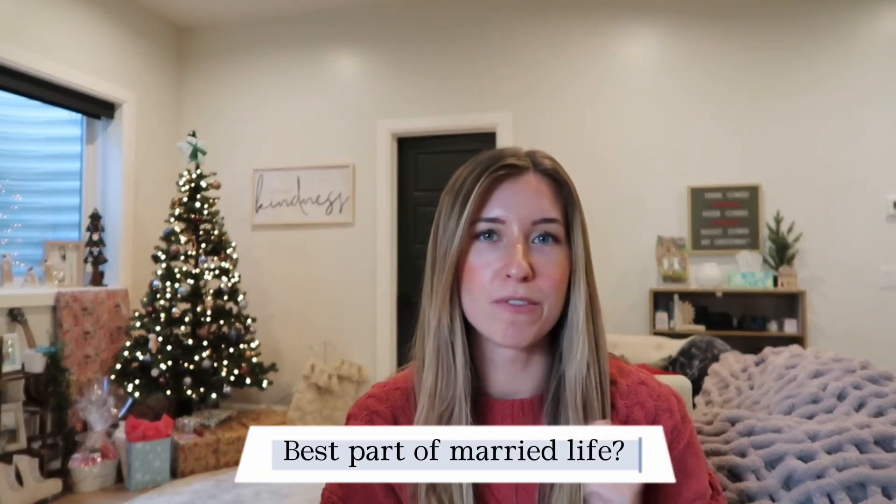I really just wanted to film a video because I've been back in my watching YouTubers era. I watch Colleen Ballinger's vlogs and I was watching Zoe Sugg, also formerly known as Zoella, and I was like, wow, I really miss vlogging. So if you're bored and you end up watching this video, hi, welcome to my random Q&A. Let's get started. First question: best part of married life.